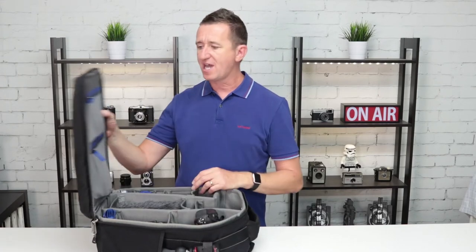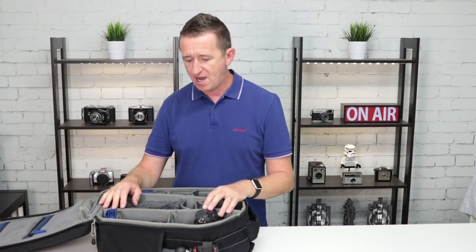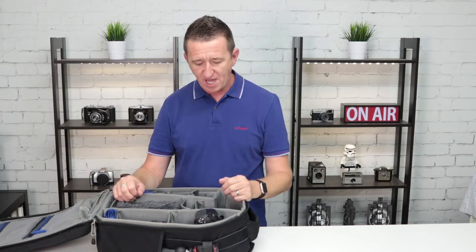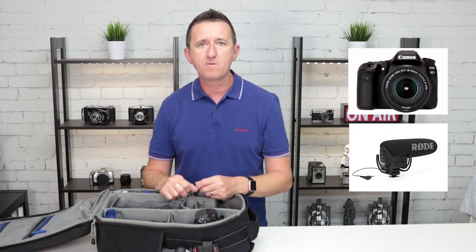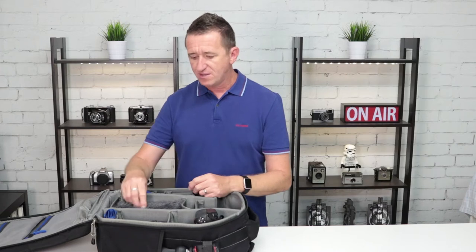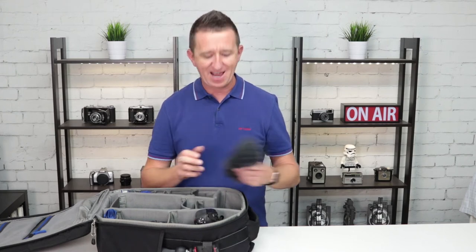This is the Think Tank Airport Essentials bag — it's my bag of choice, absolutely fantastic, loads of space. All I've taken out of the bag so far is the Canon 80D, which I'm using to record this video, and the Rode video mic, which I'm using for audio. This is the cover that goes over the mic — you use this when it's windy and it's called a dead cat.